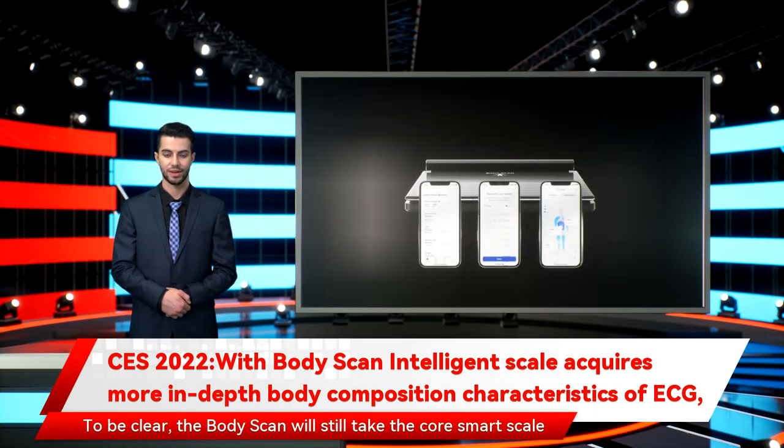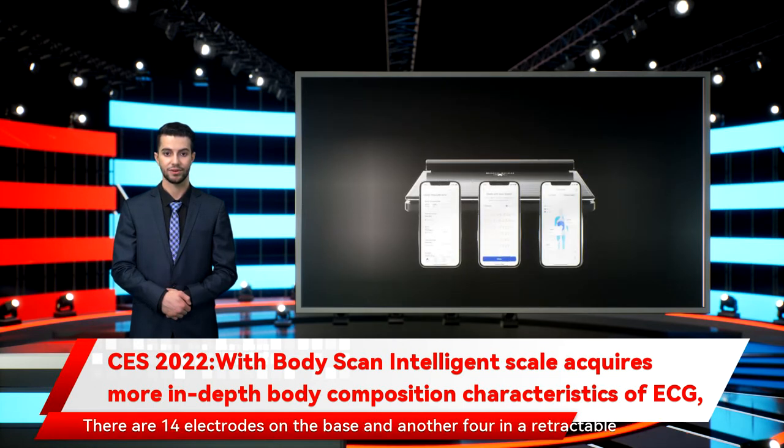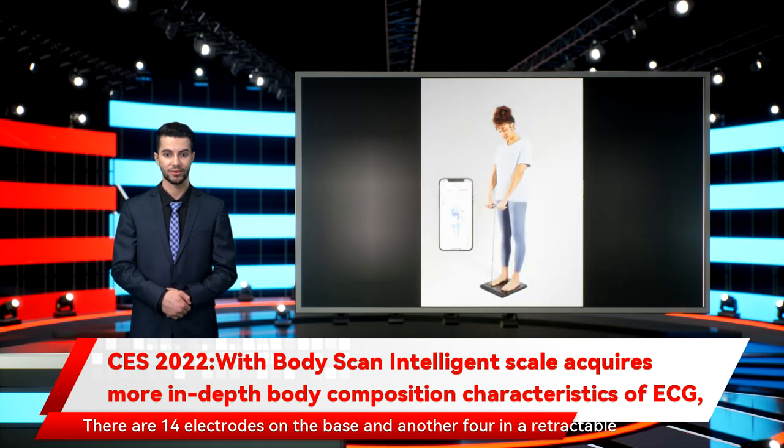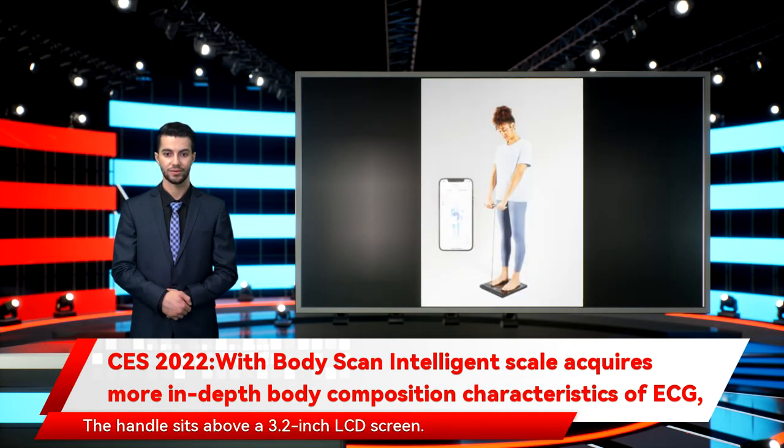To be clear, the BodyScan will still take the core smart scale measurements, but it will also take 6-lead ECG readings each time you weigh in. There are 14 electrodes on the base and another 4 in a retractable handle that pulls out from the scale in order to conduct the ECG. The handle sits above a 3.2-inch LCD screen.